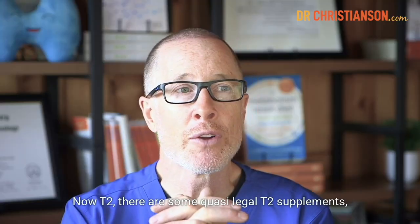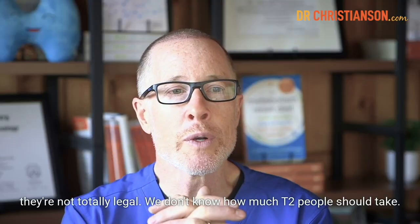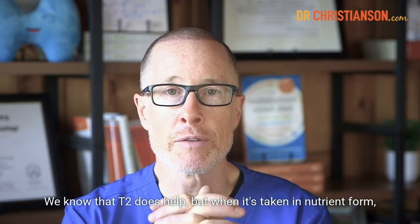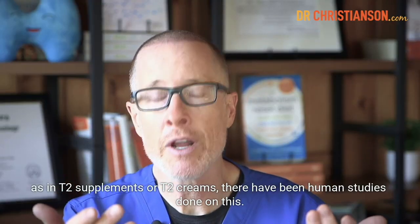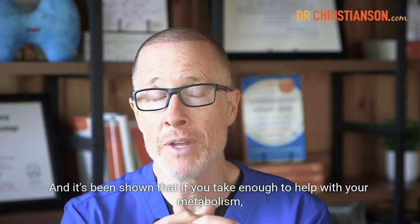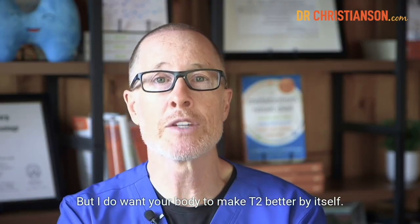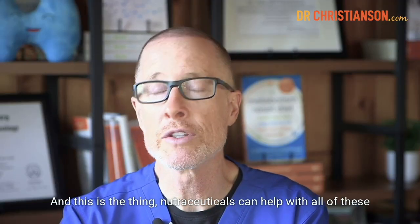Now, T2 — there are some quasi-legal T2 supplements, they're not totally legal. We don't know how much T2 people should take. We know that T2 does help, but when it's taken in supplement or cream form, human studies have shown that if you take enough to help with your metabolism, you're probably going to get cardiac damage. And that's why I don't sell a T2 supplement. But I do want your body to make T2 better by itself. Nutraceuticals can help with all of these conversion pathways.